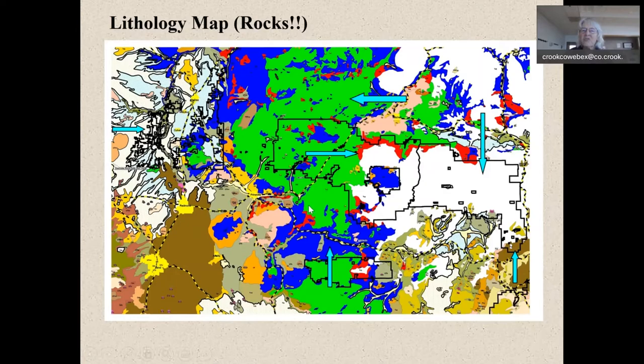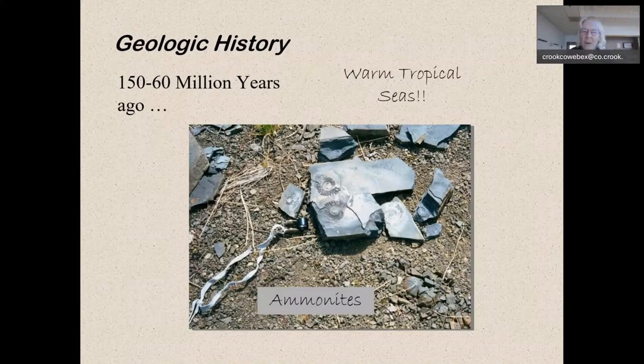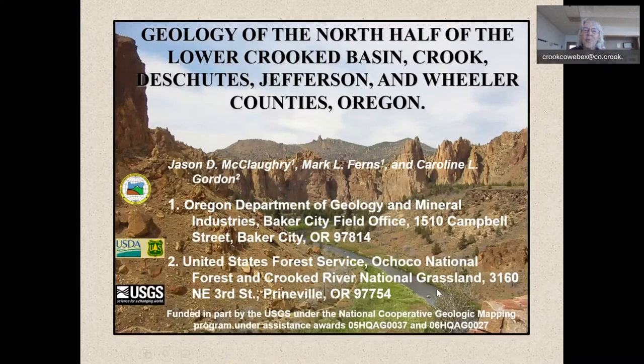We're going to talk about each of these geologic units during our hiking, starting with 150 to 60 million years ago — ammonites, warm tropical seas. We lucked out because the rest of this story wouldn't be with us without the work of Jason McCleary and Mark Ferns, two geologists with the Oregon Department of Geology and Mineral Industries, a department that brings us a wealth of geologic information.